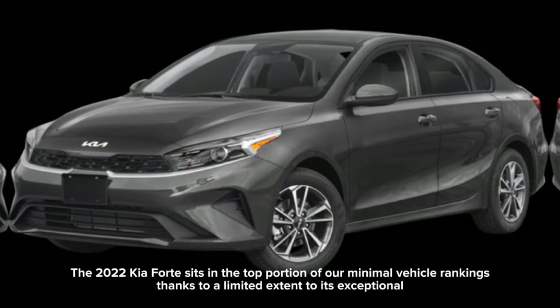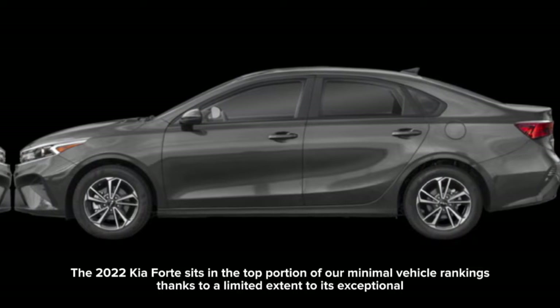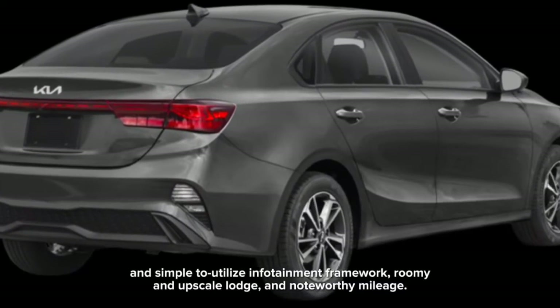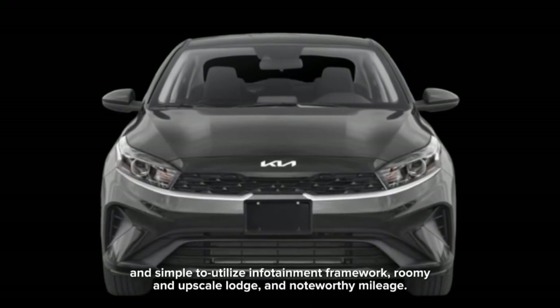The 2022 Kia Forte sits in the top portion of our compact vehicle rankings, thanks in part to its exceptional and simple-to-use infotainment system, roomy and upscale interior, and noteworthy fuel mileage.